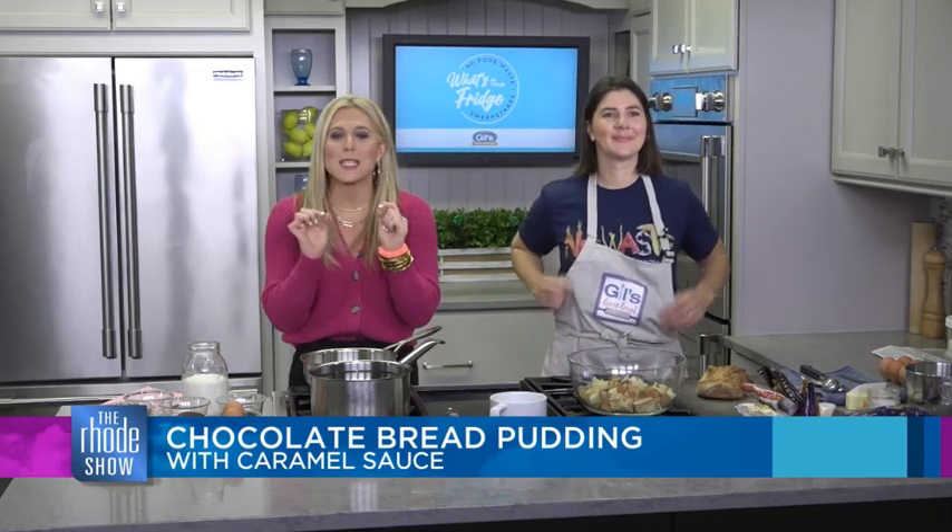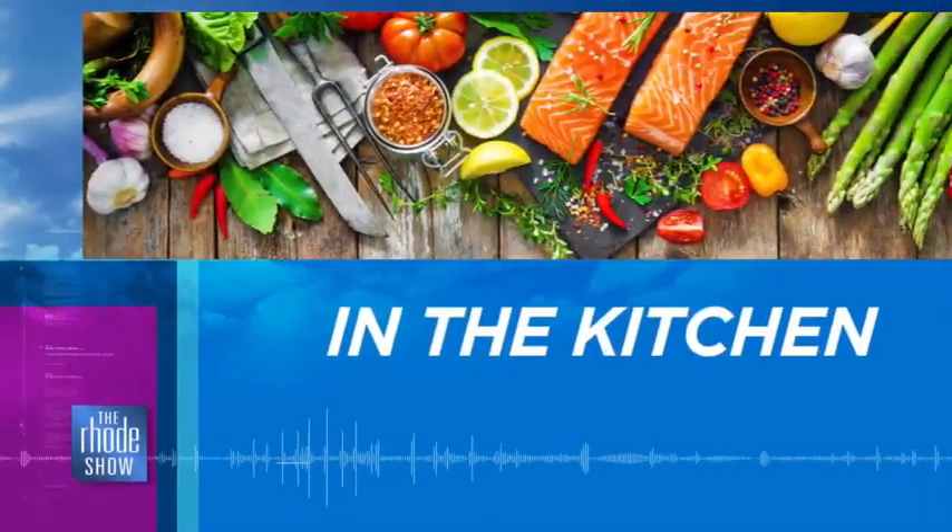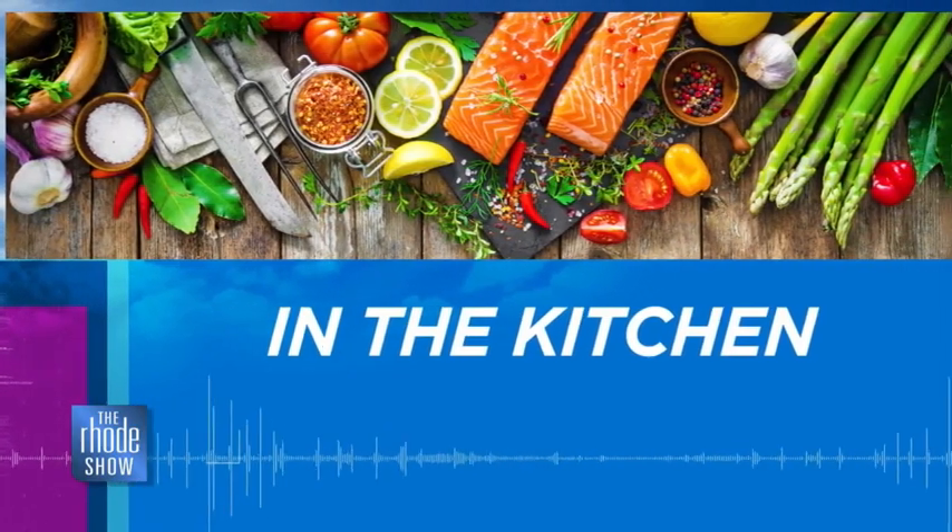I'm going to be taking notes myself. In the next segment we're going to be talking about a really fun contest called 'What's in Your Fridge,' and Will is going to share all the details on that. Right now we're going to head back over to Will. We are back in the Roadshow kitchen — Chef Allison Munford from Ends and Stems is here.